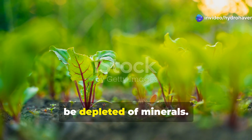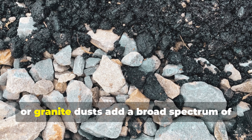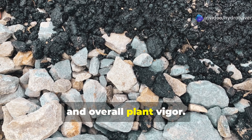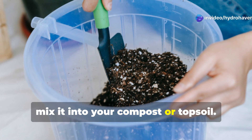Even the most fertile-looking soil can be depleted of minerals. That's where rock dust comes in. Basalt, glacial, or granite dust add a broad spectrum of trace minerals that help with root development, photosynthesis, and overall plant vigor. Use it sparingly — it's potent — and always mix it into your compost or topsoil.